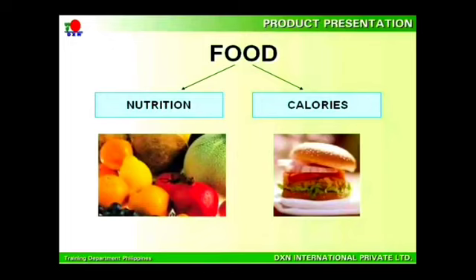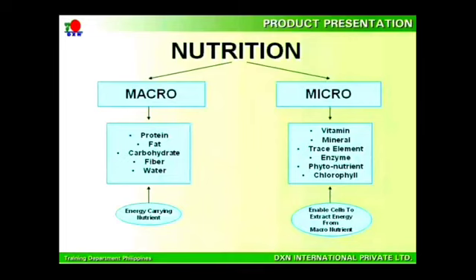Furthermore, the function of food is to provide our body with the necessary nutrition and calories required for the generation of energy. Nutrition is further classified under macro and micronutrition. The main difference is that macronutrition is the energy carried in the nutrition, whereas micronutrition helps to extract the energy. Both can't do without each other.